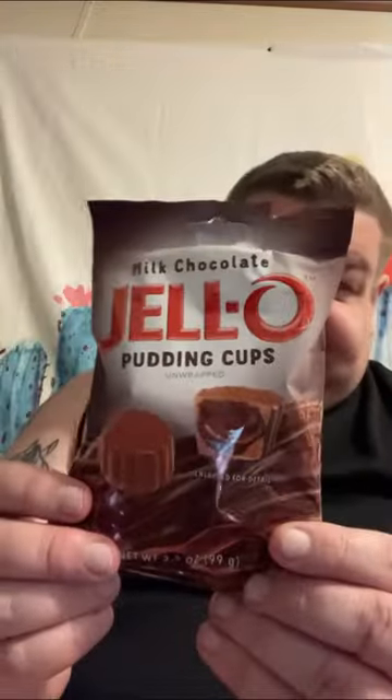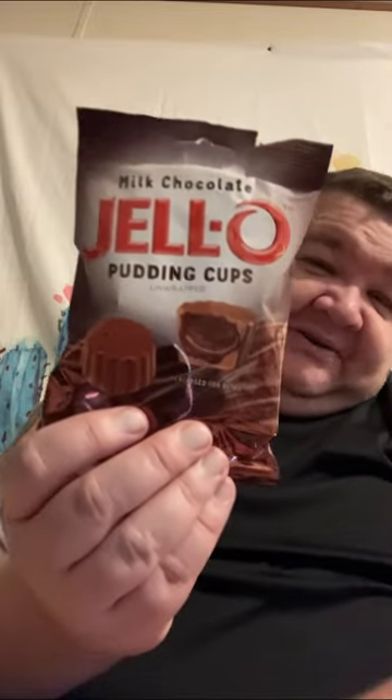I found these at the local dollar store — I think it was Family Dollar. I've never seen these before. These are Jell-O pudding cups, kind of shaped like Reese's Cups in a way, but they're not. I've never had these before. I hope they come up with new flavors. I think I tried something Jell-O here a while back, but it wasn't these.